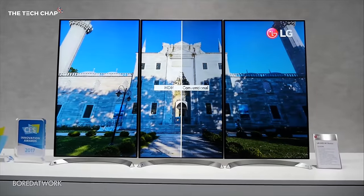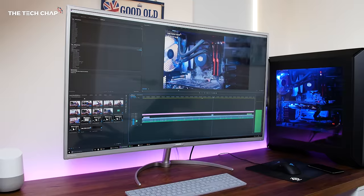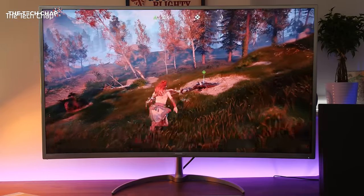And if you're interested in HDR, I'll be making a separate video on HDR monitors specifically, including what you can watch on them, how well they work with games consoles, and if they're actually worth paying more for. So stay tuned and subscribe for that coming soon.